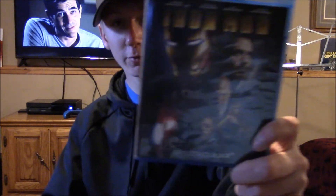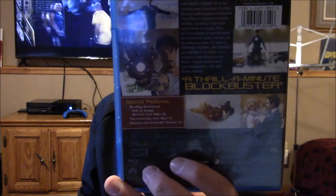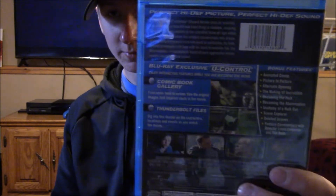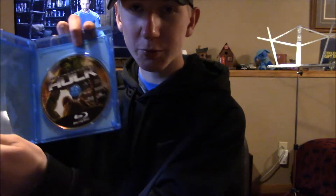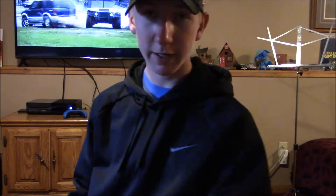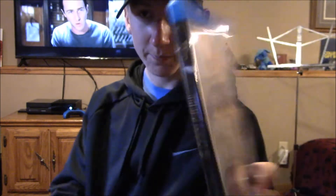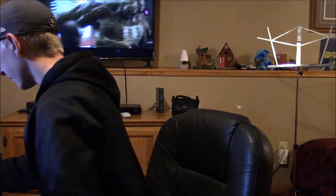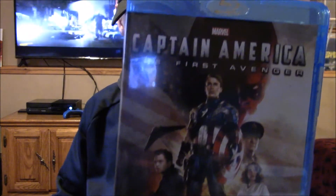First, where it all started ten years ago: Iron Man. Then a few months after that came The Incredible Hulk. Then in 2010 we got Iron Man 2. And then we have Captain America: The First Avenger.